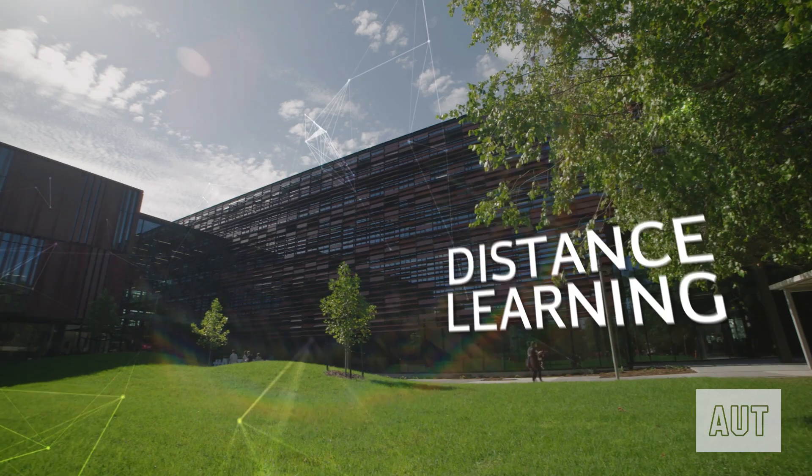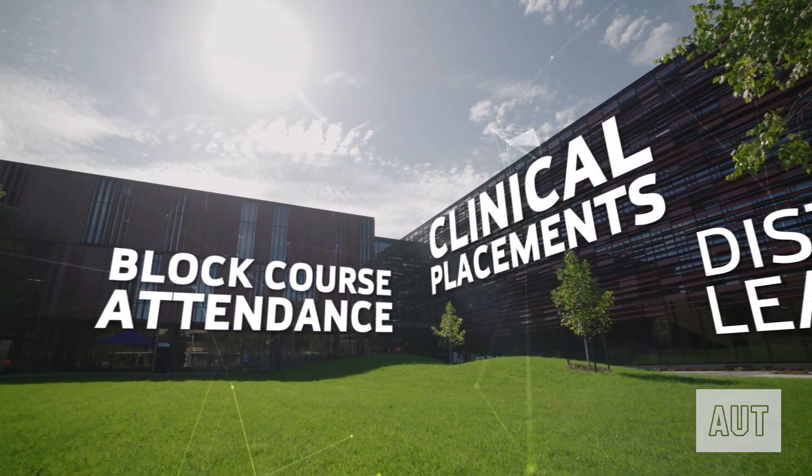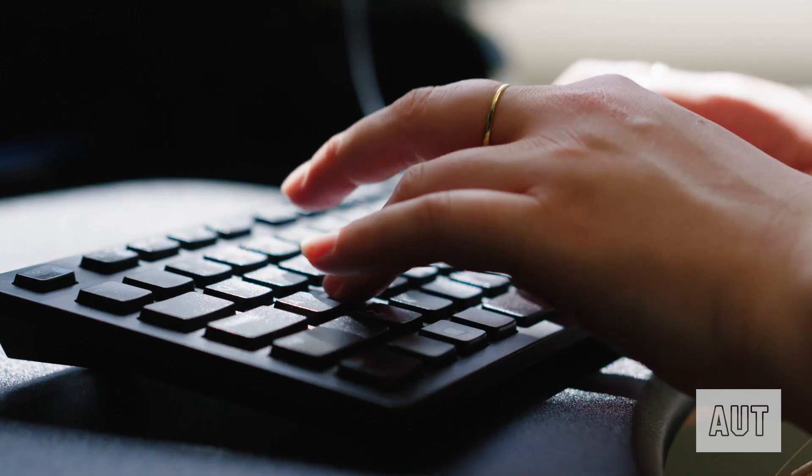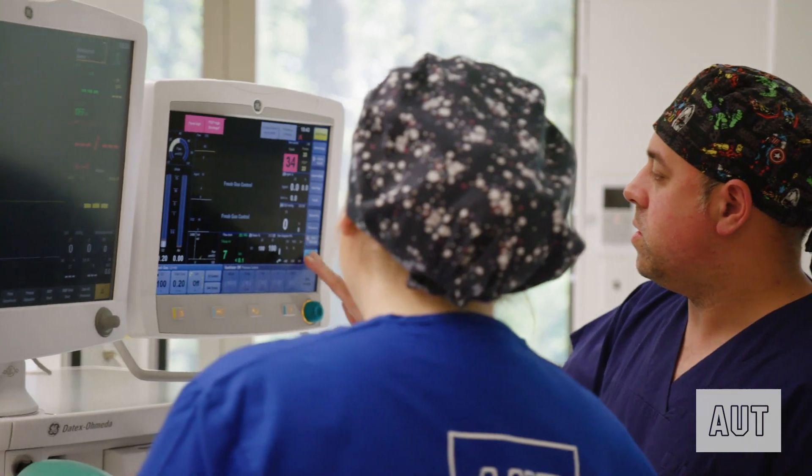On graduation you'll be eligible to apply for registration as an anaesthetic technician. The programme will be based at AUT South Campus, but all of our courses have been designed with online learning options so that you can complete this degree at home, and AUT will allocate you to clinical placements at a provider as close to your preferred location as possible.